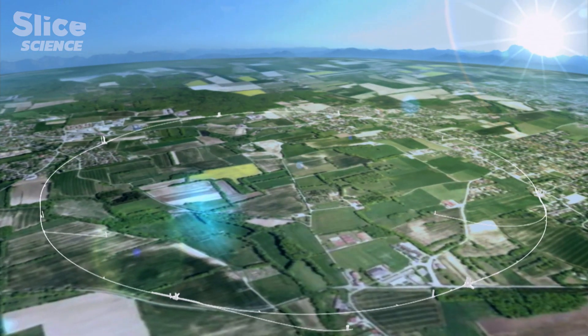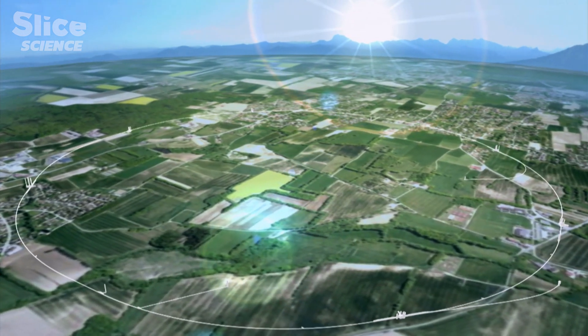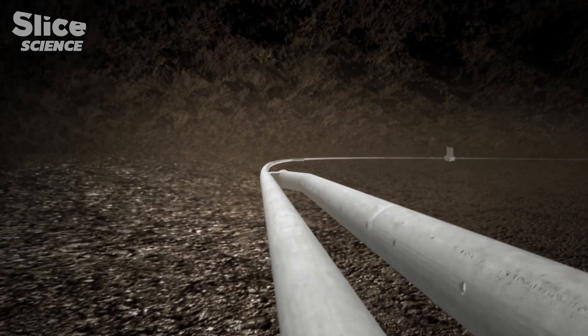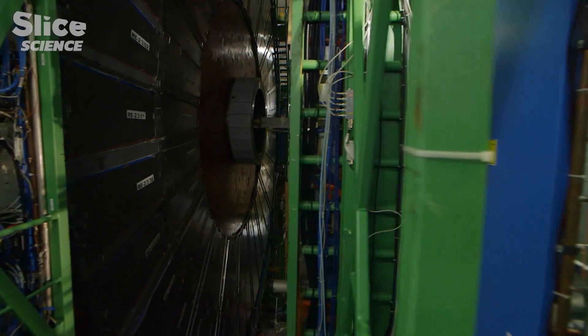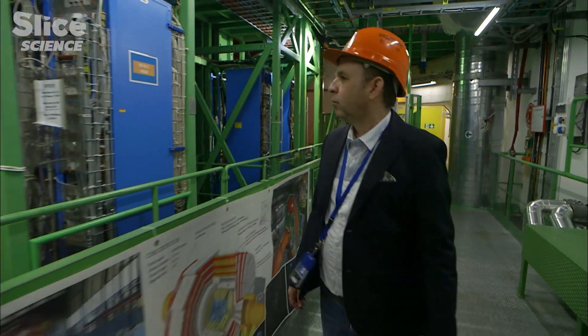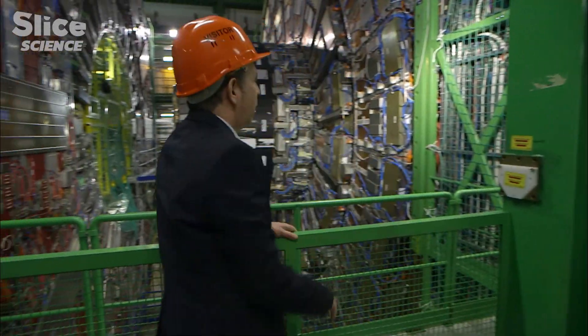The CERN Particle Accelerator is a giant ring 27 kilometers in circumference, buried 100 meters underground on the French-Swiss border. Two particle beams are circulated at high speed inside this ring. Analyses of the collision of these beams, captured by ultra-sensitive detectors, have helped pierce the mysteries of matter and the origin of the universe.